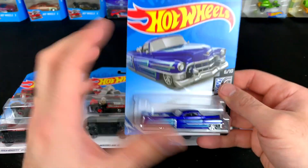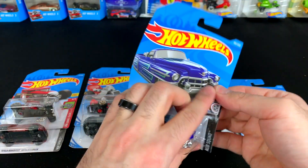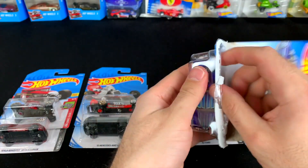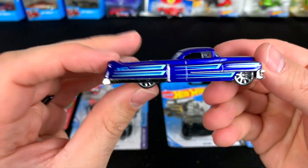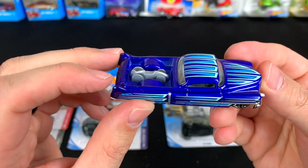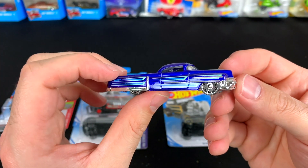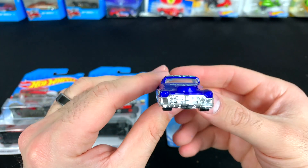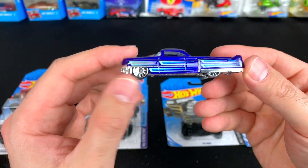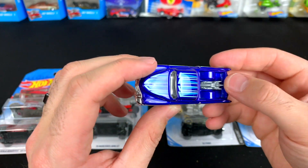Next up the Custom '53 Cadillac. Let's go ahead and pop open the custom '53 Caddy. There it is — check out the car detail in the back, that is so cool. We've got some great tampo work on the side, and I love this color — it looks just amazing. Ten-spoke chrome wheels on there. Such a cool little casting.